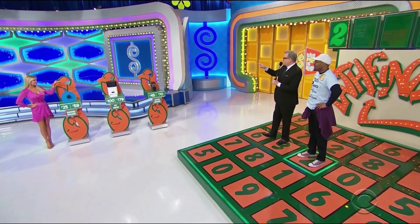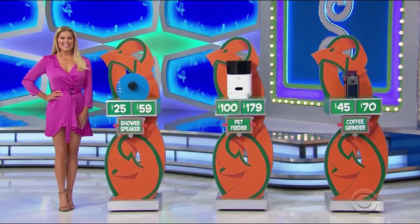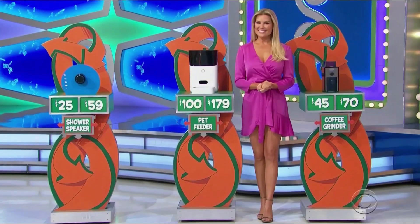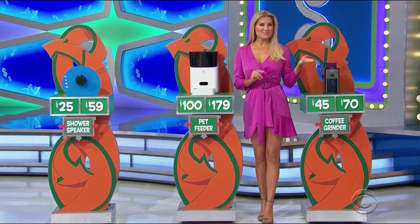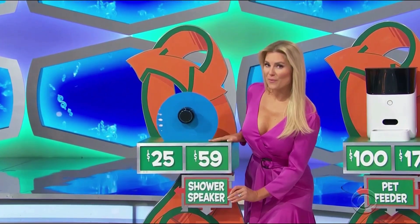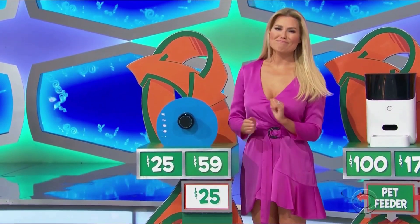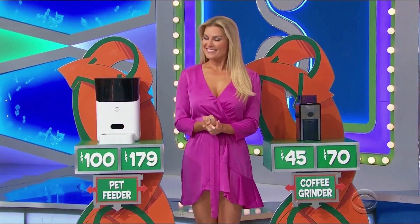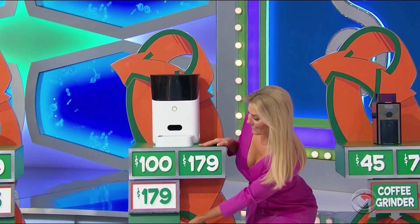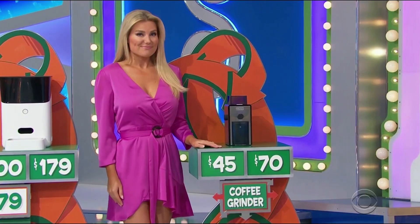A pet feeder and a coffee grinder. First up, that is a Bluetooth shower speaker. Shower speaker, the pet feeder, or the coffee grinder? $5 or $59? $25. $5 or $179? $170. $45 or $70?